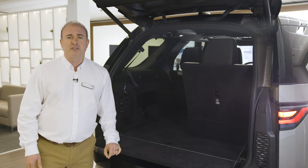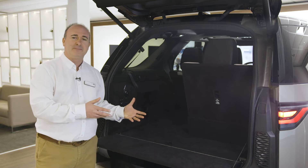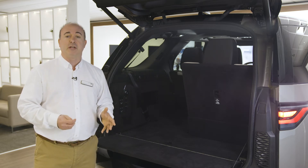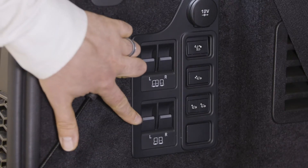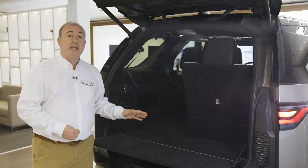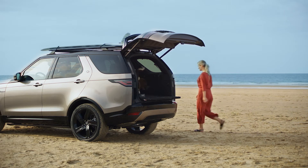There's a reason that Discovery has found so much use as a commercial vehicle — these figures are bigger than a lot of vans. On HSE models, the third row seats can be raised and lowered electronically, controlled either from the touchscreen or the switches in the boot. The other switches in the boot raise or lower the rear suspension to make loading the boot or hooking up a trailer easier, and control the optional deployable tow bar.